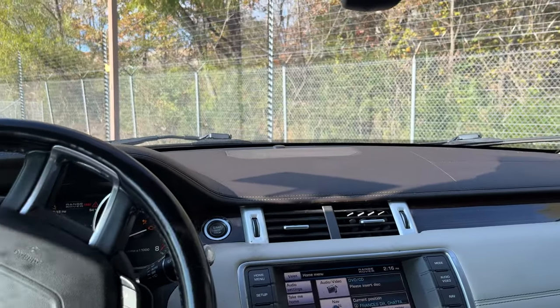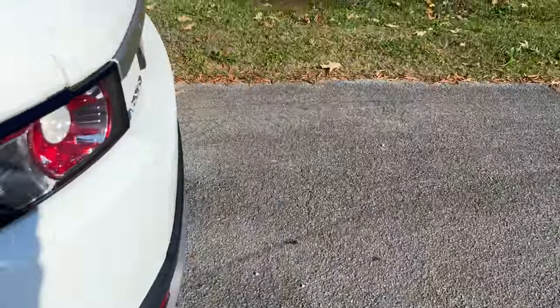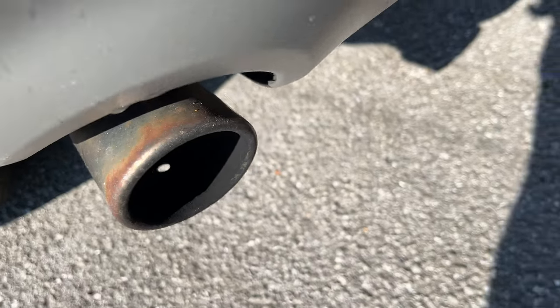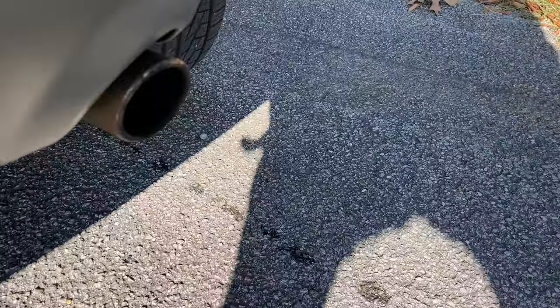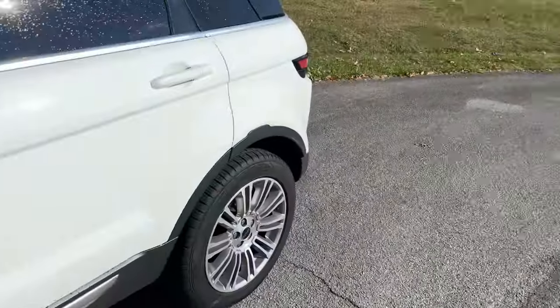This thing's still kind of trembling on me. Oh, it has a harmonic — it's the exhaust. Bad misfire. Bad misfire. Well, little Range Rover, what is wrong with you? Why are you so sick?